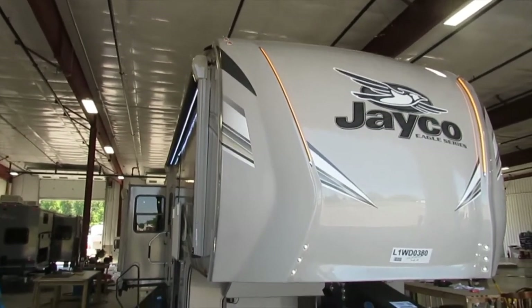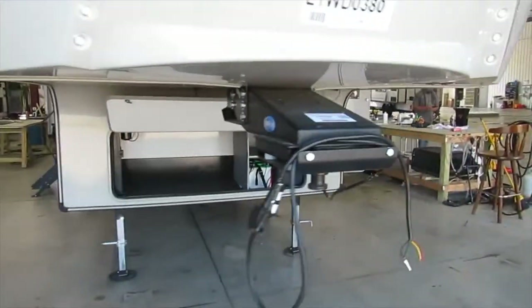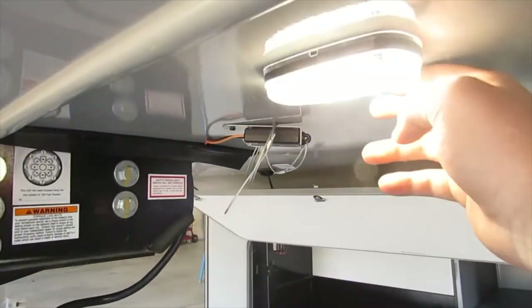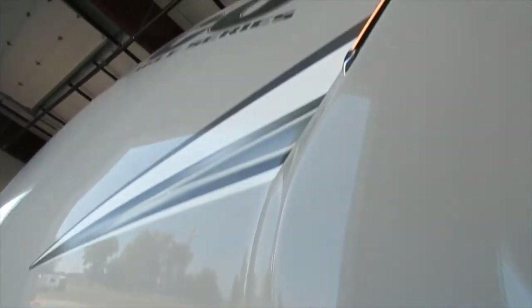Mike here from Tradewinds RV Center. We're going to be doing a walkthrough on your Jayco 321 RSTS. Here you have the more ride pin box, safety breakaway cable, and docking light for hitching. It's a light on the back side. You have switches here for your accent lights on the front of the coach.